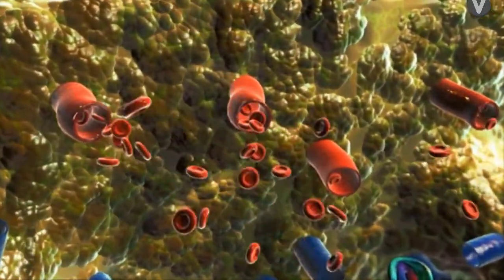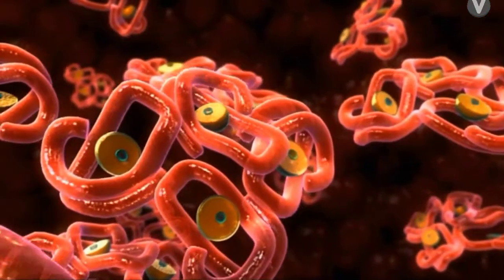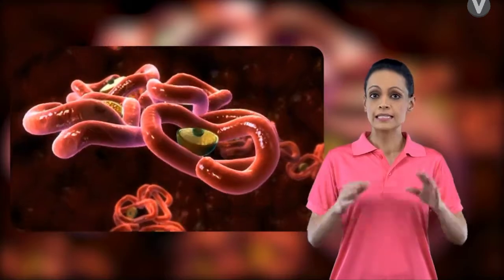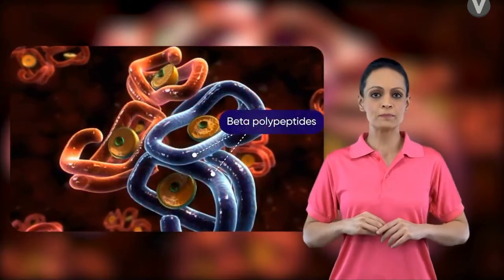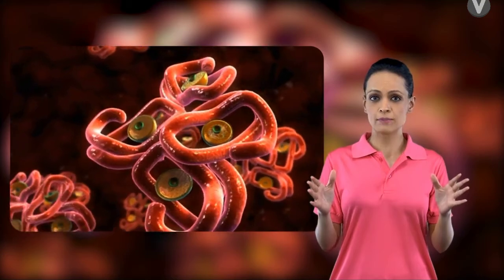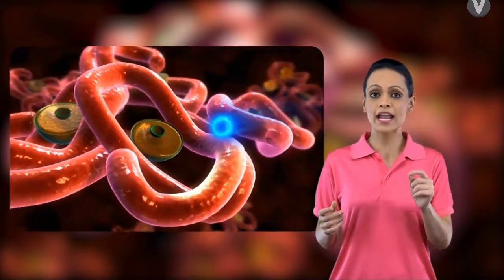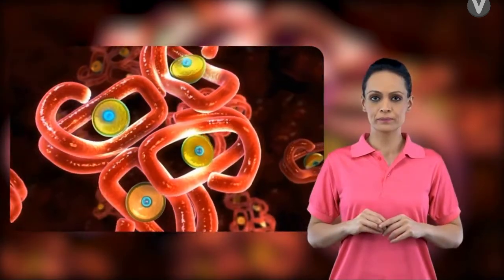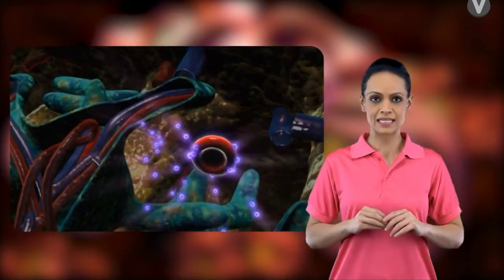In the placental region, we observe numerous RBCs flowing out of the maternal artery. Studying a maternal RBC, we find it is made up of a red pigment called hemoglobin. A close structural analysis reveals that hemoglobin is a tetramer constituting two alpha polypeptides and two beta polypeptide subunits. Each polypeptide subunit is attached to a heme prosthetic group, and each heme group can bind one oxygen molecule, so four oxygen molecules can attach to the tetramer.